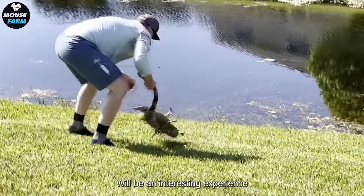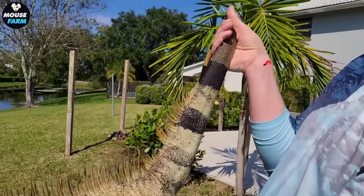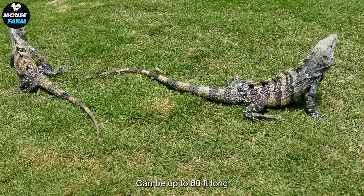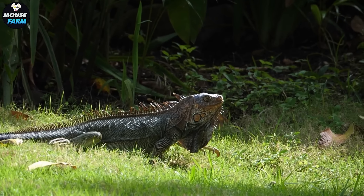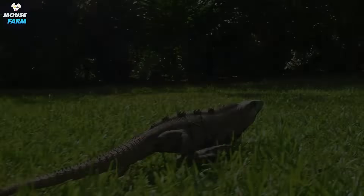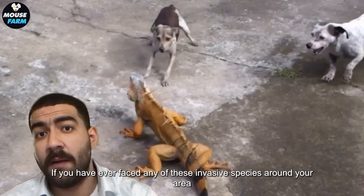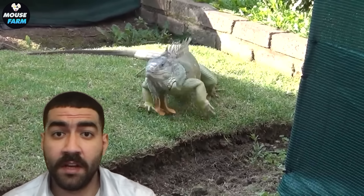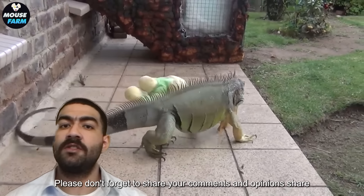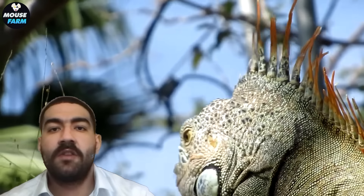Catching iguanas by hand can be an interesting experience for iguana hunters. Iguanas eat agricultural products, attack and eat livestock, and the holes they dig can be up to 80 feet long, threatening ecosystems. These combined measures have greatly reduced the iguana population. Please share your own experience if you have ever faced any of these invasive species in your area. If you believe in any other better solution, please share your comments and opinions below. Don't forget to like, share, and subscribe to support the channel with upcoming videos.